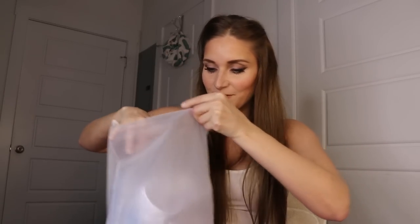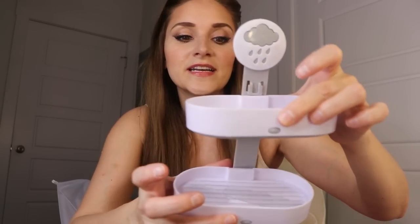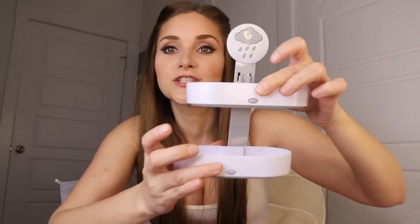I got a soap holder — I got one last time from Temu and I'm obsessed with it. This one is a two-layer version with a little rain cloud design, and you put it on your shower wall. I love that because Alan and I use two different bars of soap and I don't like mine being near his — so this is perfect.